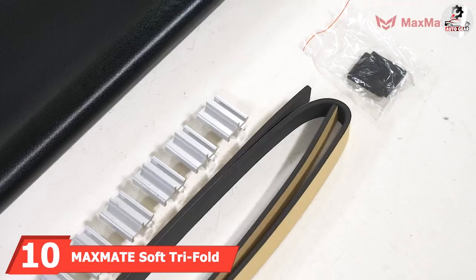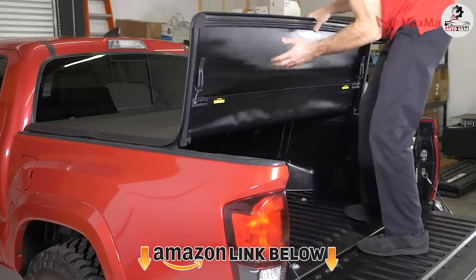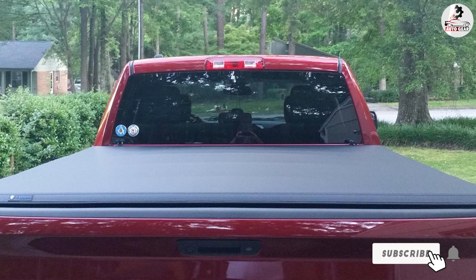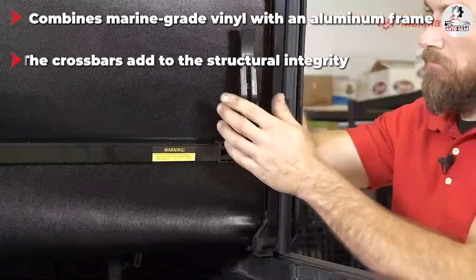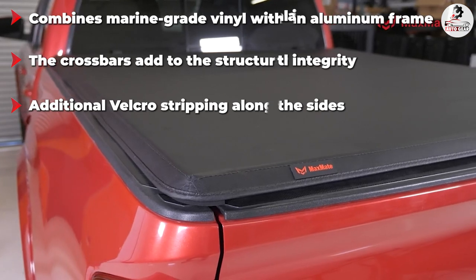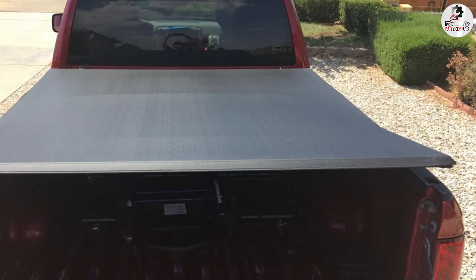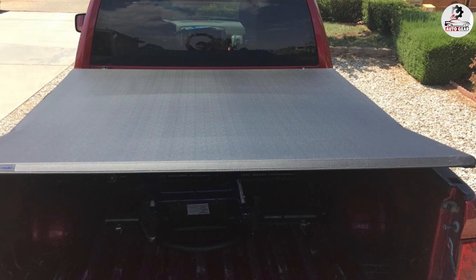Finally, the number ten position is dominated by the Maxmate Soft Tri-Fold Truck Bed Tonneau Cover. There's an undeniable resemblance to the Tyger Auto Soft Tri-Fold, and it copies more than just the looks — the functionality is there as well. Built for a 5-foot bed Chevy Colorado from 2015 to 2022, this cover provides a glove-like fit and insanely easy installation. It came pre-assembled with all the essential hardware, making the whole setup process easy, and installation was done in less than 10 minutes.